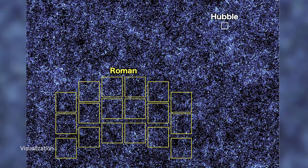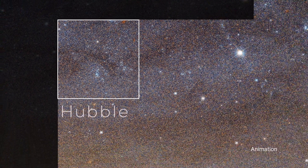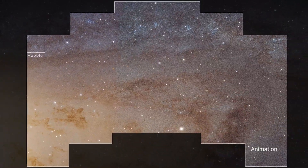with the full zoomed-out image, which represents how much more Roman is capable of surveying. The Roman Space Telescope is targeted for launch by May 2027.